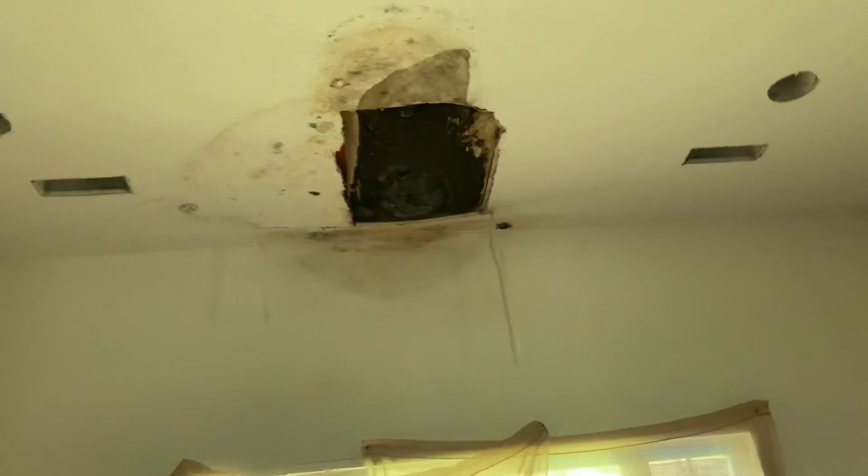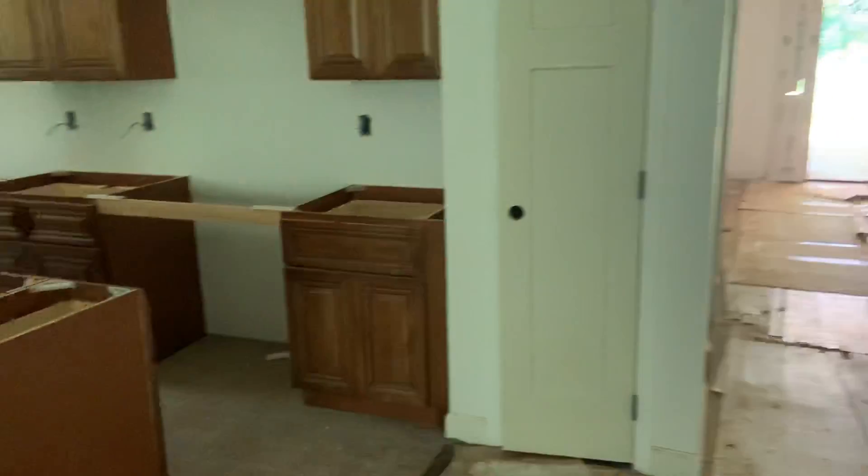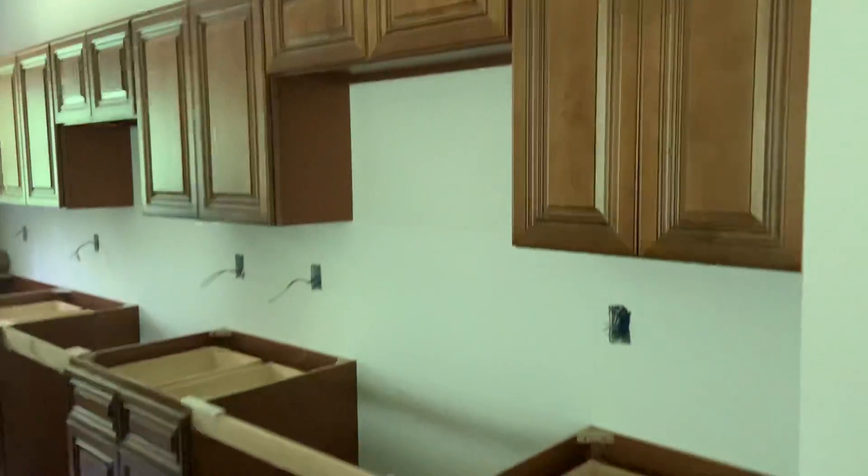And then a good-sized master closet — I think that's around six by seven. Good size. And then here in the living room, that is where that tree came down — you can see that. It's got a fireplace. And then the unfinished kitchen.